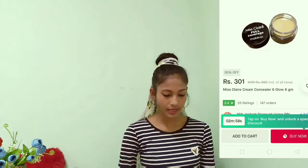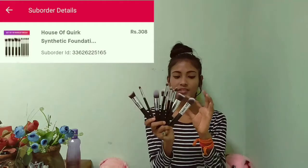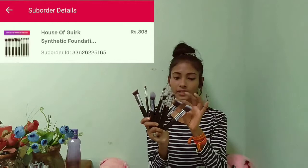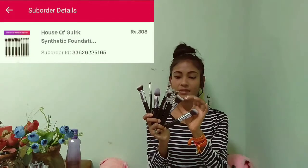The third order is the synthetic makeup brushes. Here are the brushes which I received and I was just wondering what quality I was going to receive, and I am quite happy with them. These brushes are really so soft. I'm just hoping that they blend my makeup well.